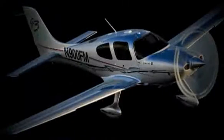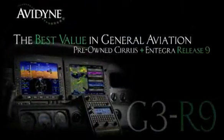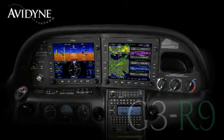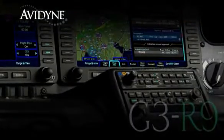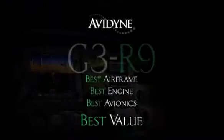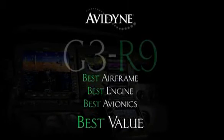Aero TV is brought to you by Avidyne. If you own a Cirrus today, or if you're considering purchase of a new or used aircraft, consider this: Avidyne, in conjunction with the country's leading Cirrus sales and maintenance facilities, has launched the G3R9 program. That combines the purchase of a late model low-time Cirrus aircraft and the addition of the Avidyne Integra Release 9 avionics suite for much less than you may have thought — and certainly much less than purchasing a brand new aircraft. G3R9: combining the best airframe, best engine, and best avionics for the best value.